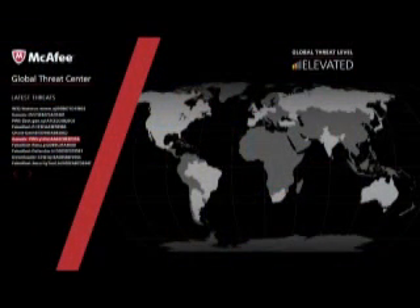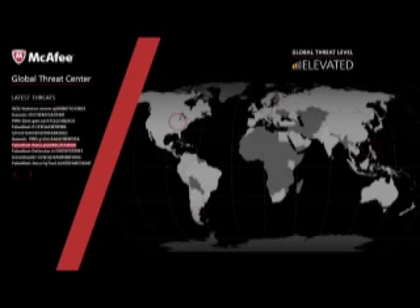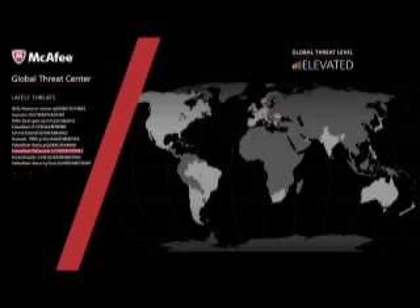Behind us, you see the McAfee threat map. This is a map of recent threat activity from around the globe with about a 30-minute delay. Each of the red dots you see on this map indicates 1,000 instances of the indicated malware occurring at that time. And any country changing from dark to light indicates that the recent threat activity in that region has become large enough to justify one of those red dots.